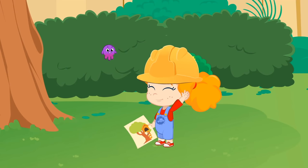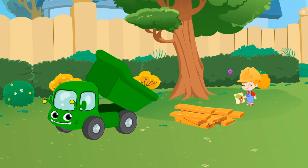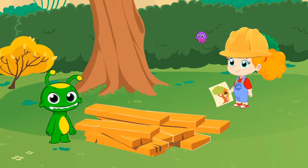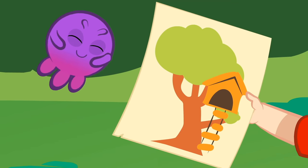Hi, Phoebe! Oh, and hi, Groovy! Wow, what are you going to build? A tree house — oh, so fun!